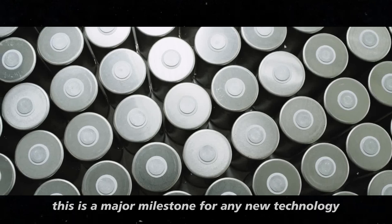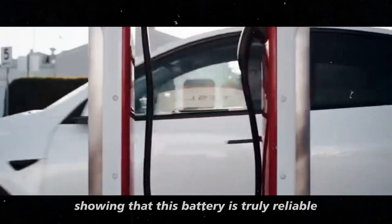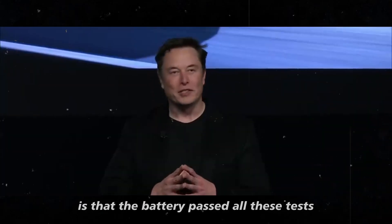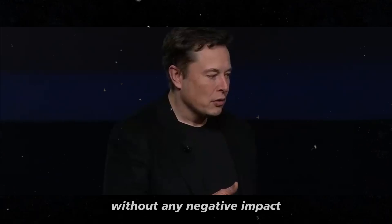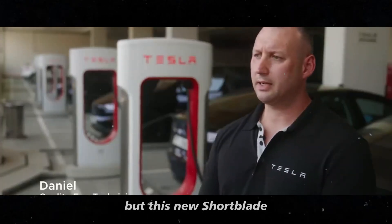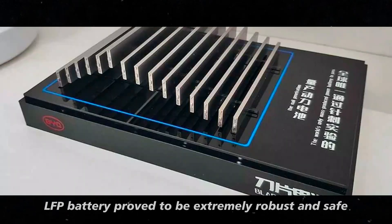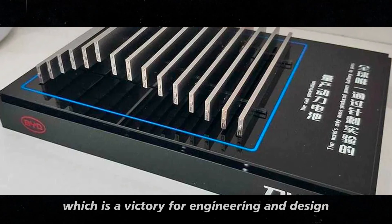This is a major milestone for any new technology, showing that this battery is truly reliable. What makes it even more impressive is that the battery passed all these tests without any negative impact. Many batteries fail under such conditions, but this new short blade LFP battery proved to be extremely robust and safe, which is a victory for engineering and design.